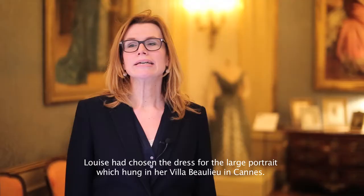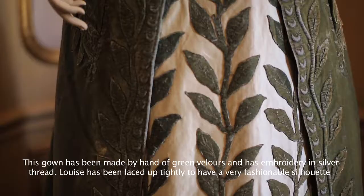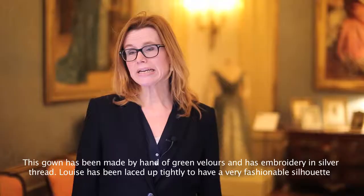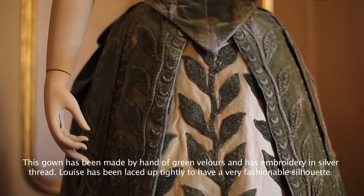Louise chose this gown because she had a large portrait painted of herself. It was designed for the grand hall in her villa Beaulieu in Cannes. The special thing about the gown is that it is made by hand. It is made of green wool mixed with silver thread in a sort of leaf motif, placed on light material. You can also see that it is stiff and a very fashionable silhouette for that time. It is called the tournure silhouette.